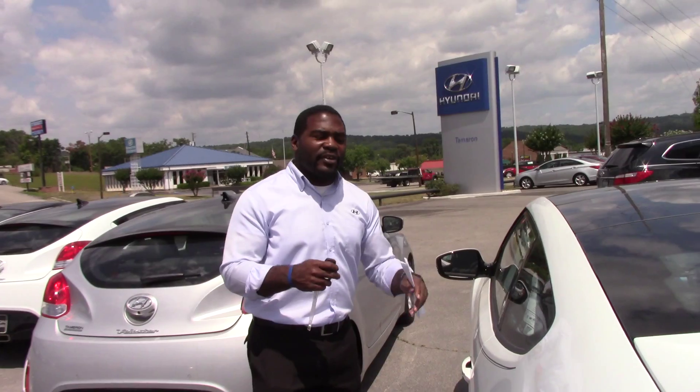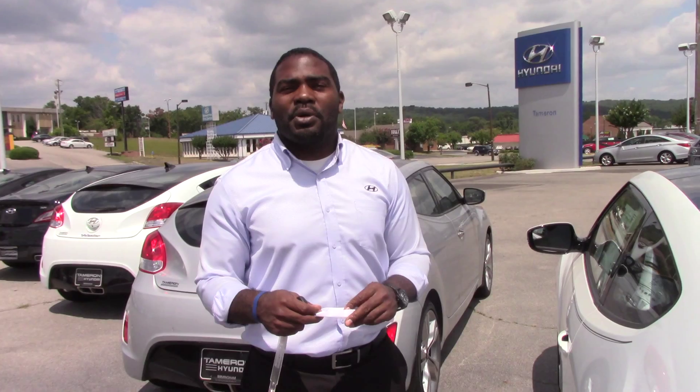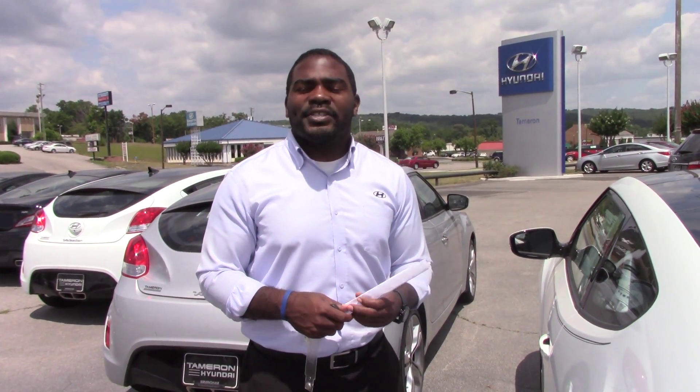It's a very creative vehicle that they produce. It also comes with America's Best Warranty: a 5-year, 60,000-mile bumper-to-bumper warranty, plus 5-year unlimited mileage roadside assistance.